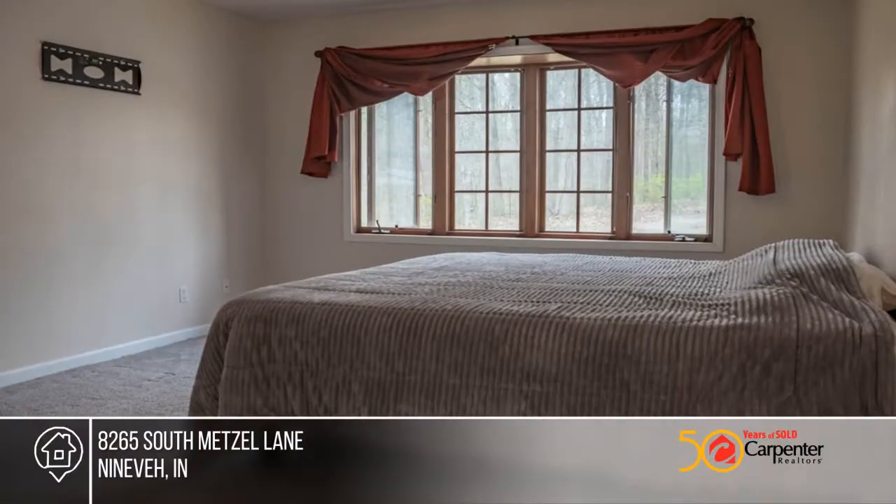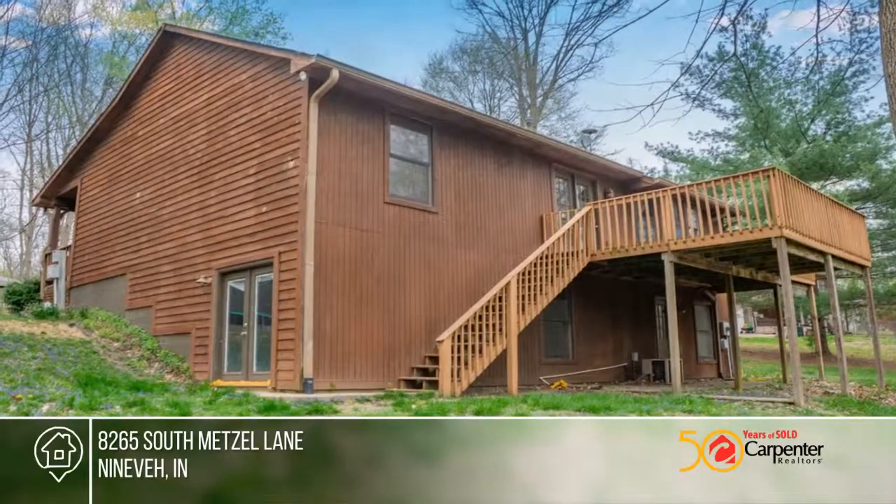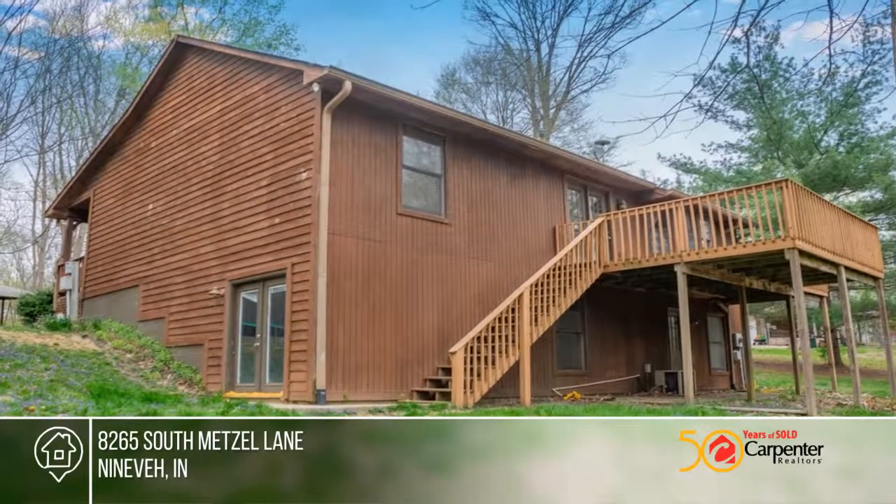There's office space in the basement, plus a huge unfinished area that you can make into your own space. If it's peace, tranquility, and water access you're looking for, this is it.